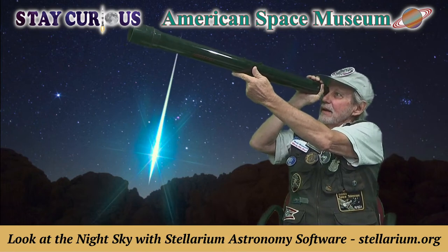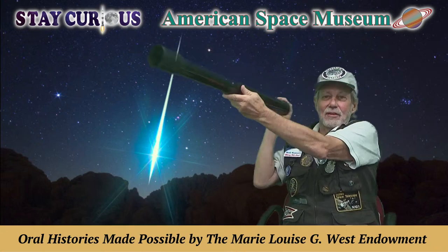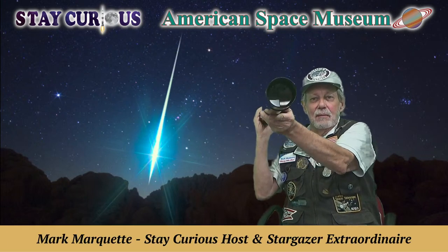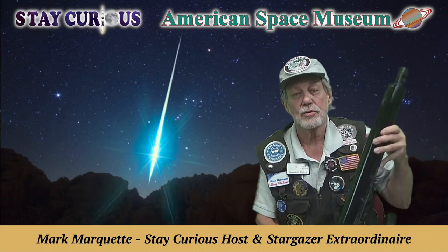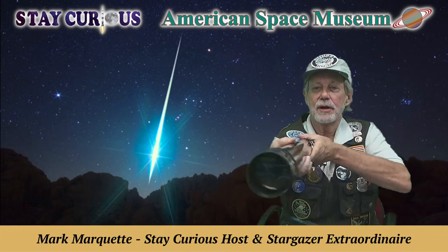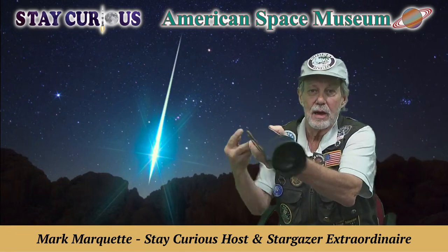What a night to look at the Milky Way, but not with this telescope — I can't hardly hold it steady. Hello everybody, I'm Mark Marquette. We're so glad you're with us to stay star curious today on Backyard Astronomy with the American Space Museum. This refractor telescope is familiar to everybody out there — the little $100 bargain box edition.